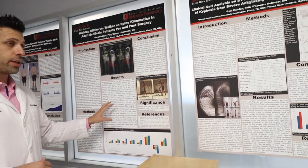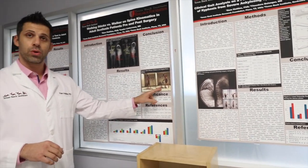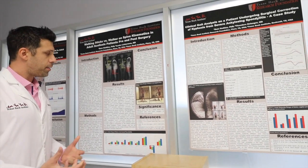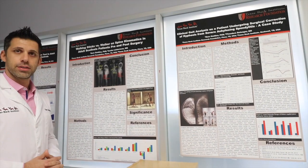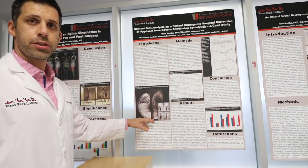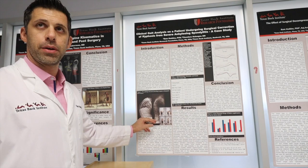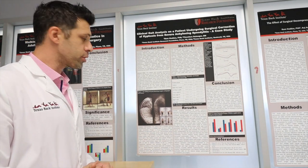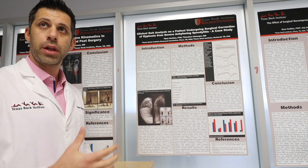So based on this study, we actually recommended using more walking sticks compared to a walker if the patient is ready for them. This is actually patient number one in the lab — a 20-year-old kid from Ethiopia. He came here on a mission with Dr. Bellinger and Dr. Lerman.